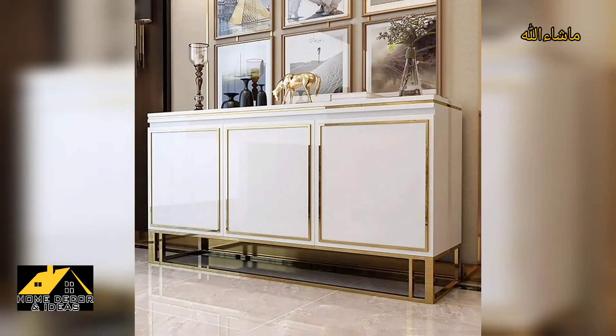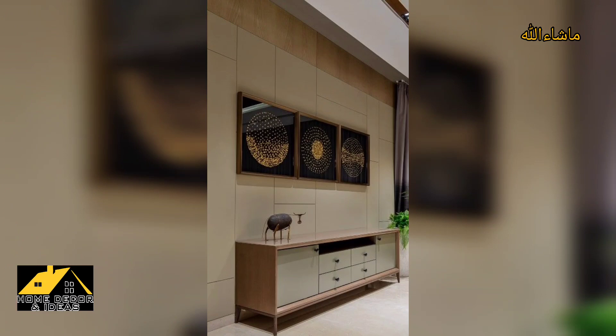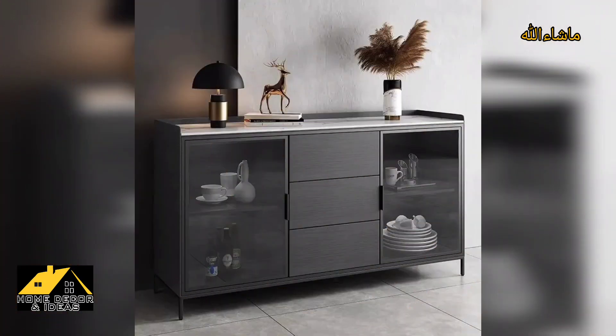In addition to the functional and aesthetic benefits, sideboards also complement the dining table and chairs. They can be used to create a cohesive look in the room. Hopefully you like the video — take care, Allah Hafiz. Thank you.